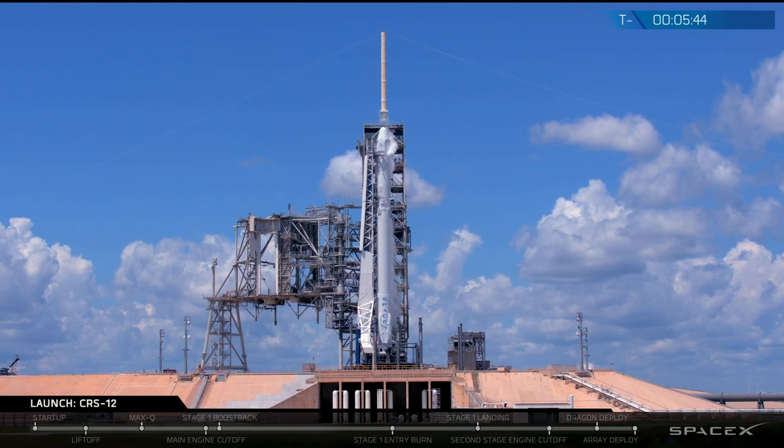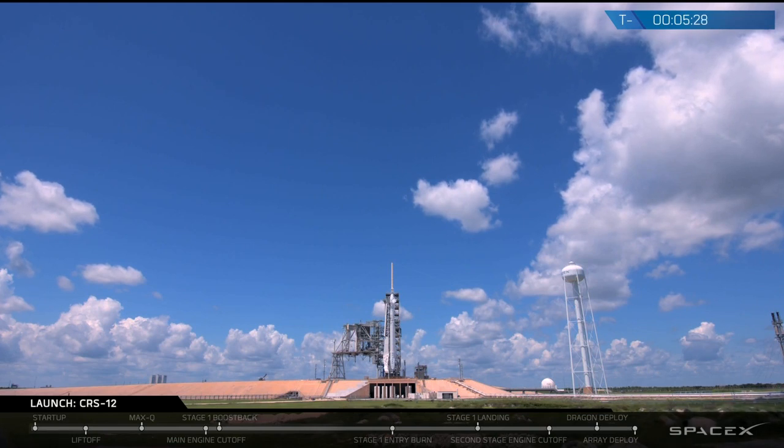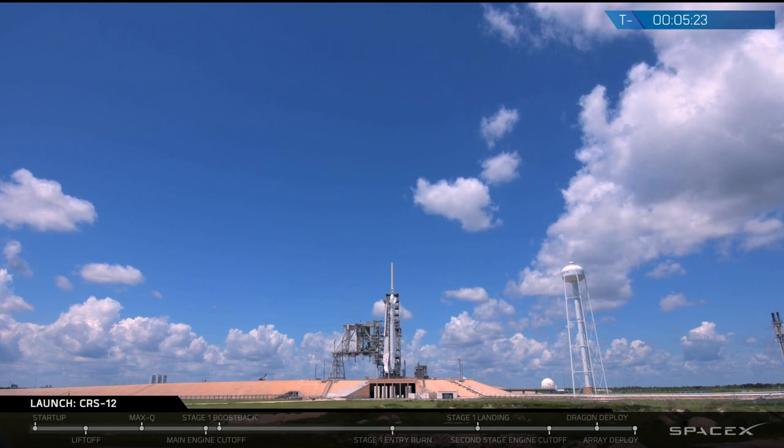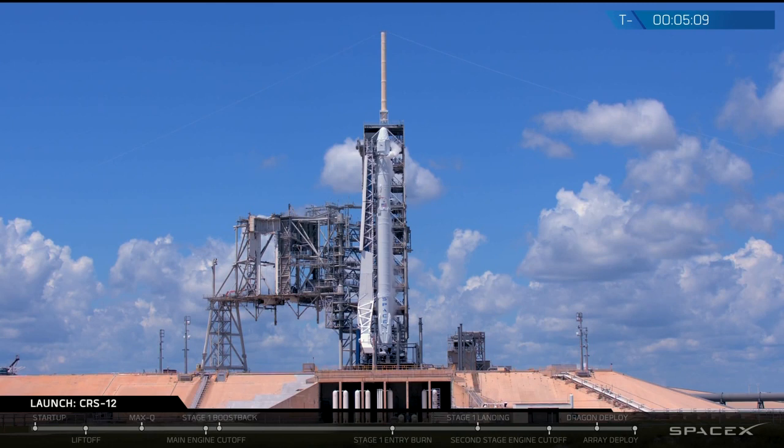We just got a notification that stage one fuel load is complete and the rocket is looking go for launch. All of our weather indications are looking fantastic right now. Earlier today we were observing an 80% chance of favorable launch conditions and it looks like that prediction is holding true. LOX load and RP-1 are complete. At about T-minus one minute, the rocket is going to be turned over into auto-sequence mode — this is when the rocket's internal computers have full control over the launch procedure, starting at T-minus one minute all the way down to liftoff.